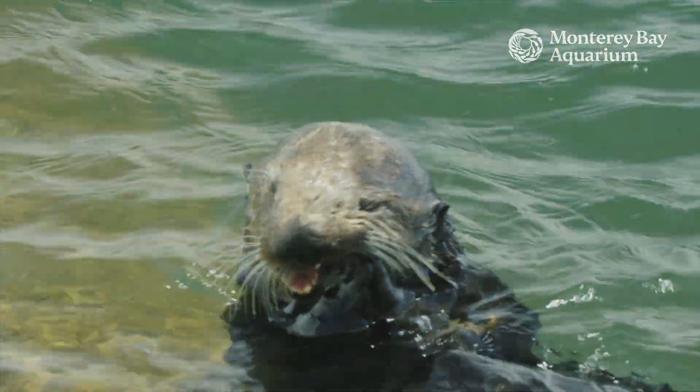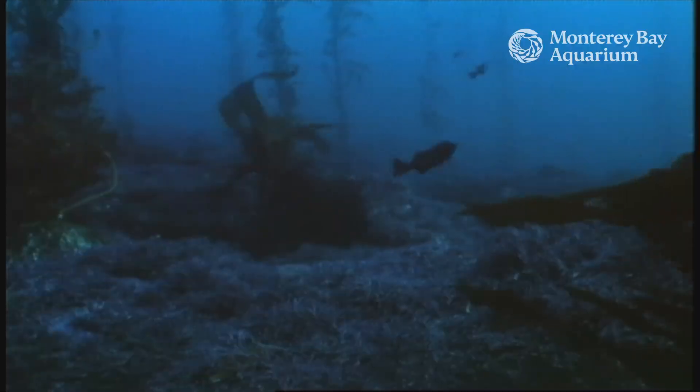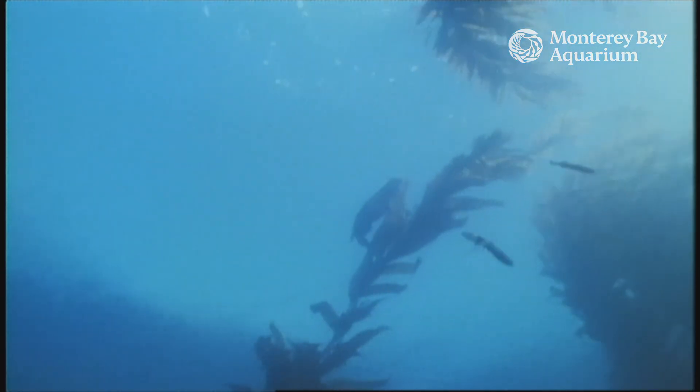Sea otters also have little pockets or folds of skin underneath their front legs, which they can use to stash some of their prey during a dive. They can then free up their paws to gather even more bits of food, and then bring all of that foraged food back up to the surface to eat.